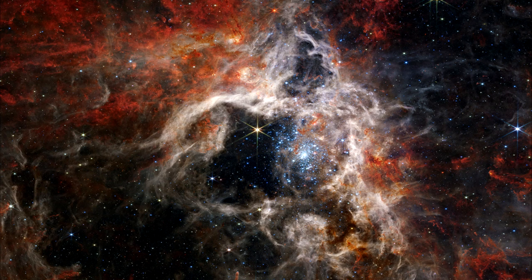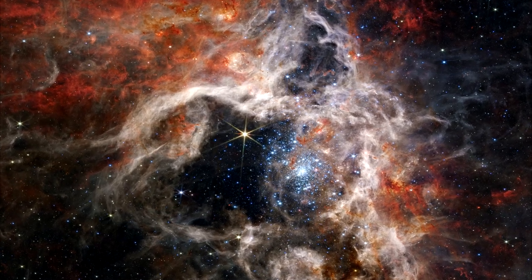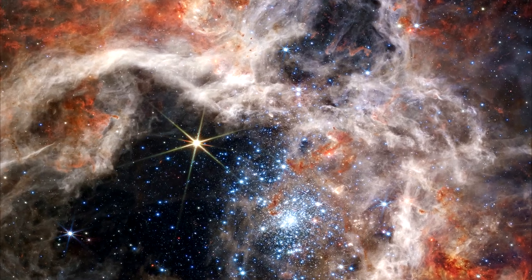Further from the core region of hot young stars, cooler gas takes on a rust color. The gas in this area of the nebula is rich with complex hydrocarbons that will one day form new stars.